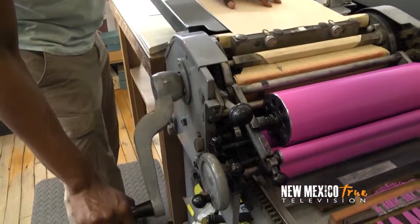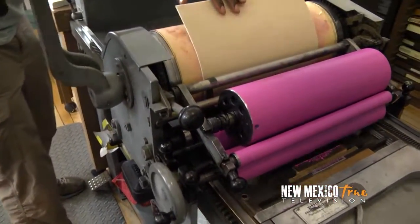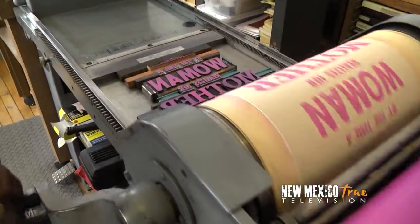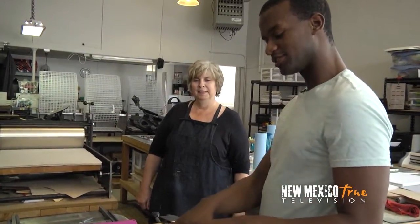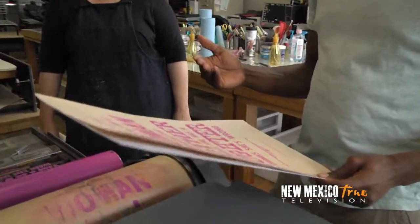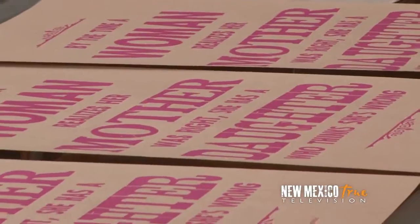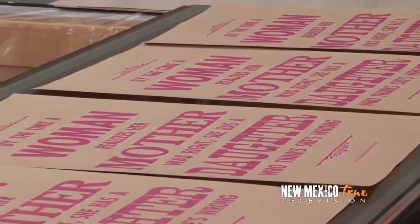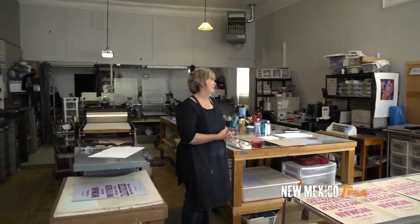Lori instructs me to step on the pedal and power through, keeping a hand on it lightly so it doesn't flip back. She points out how each print is individual — they have creases and inconsistencies that make them perfect. She says there's history in each one, and that this moment will never happen again, so therefore this piece of art is one of a kind. I joke about all the other prints lying there, say I'll definitely be back, and that I'll have to bring my own design next time.